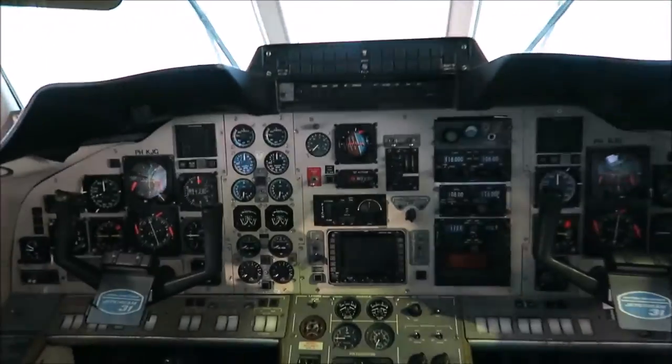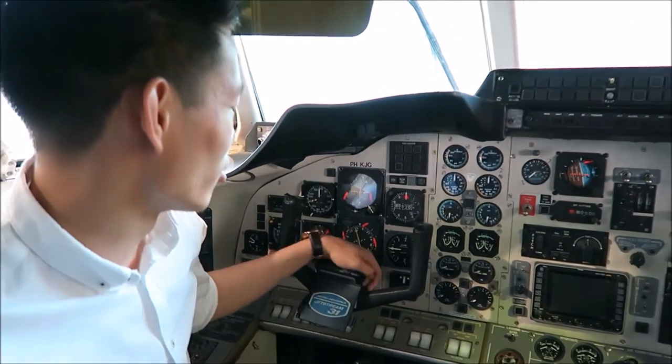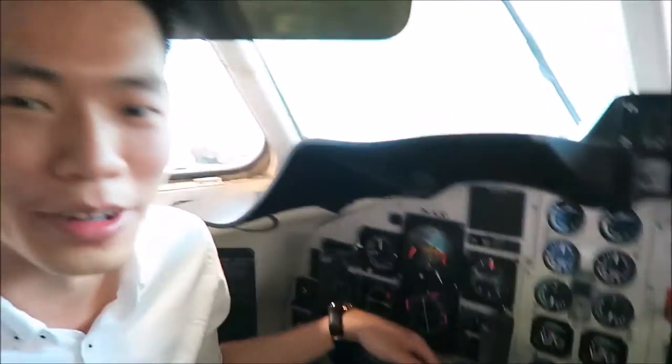Here we go into the cockpit. Oh my god, this is all analog. This is where the captain sits, where I'm sitting at. And then — so I'm the co-pilot then? The co-pilot, or first officer, sits at the right-hand side.